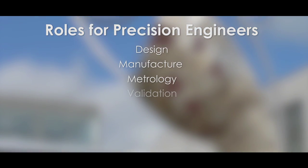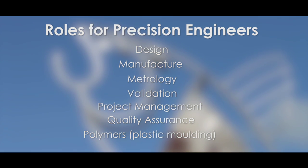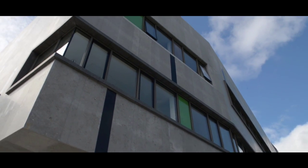Skill shortages have been identified in Precision Engineering for a variety of roles in industry. IT Sligo is leading the way to fill these skill gaps with an exciting and innovative course.